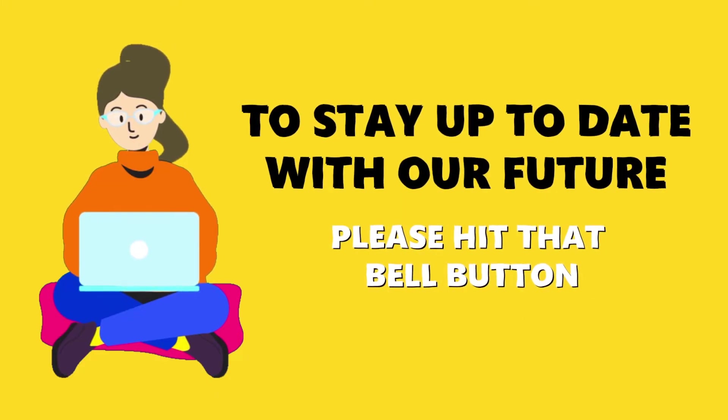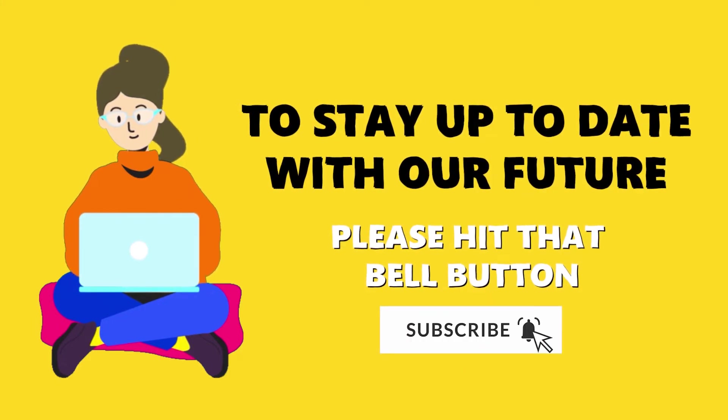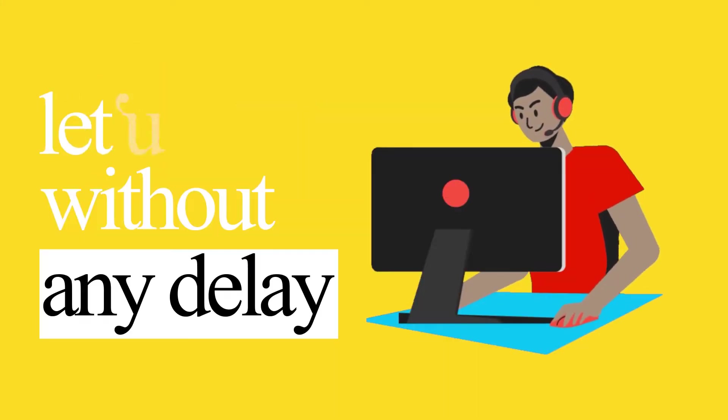To stay up to date with our future videos, please hit that bell button. So, without any delay, let's start the video.